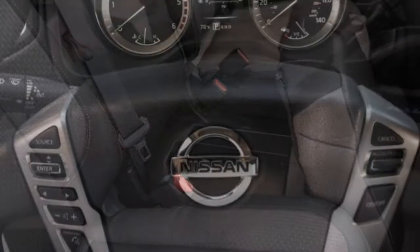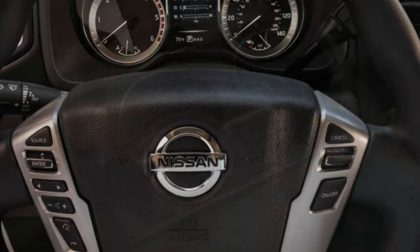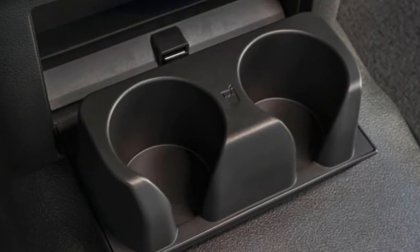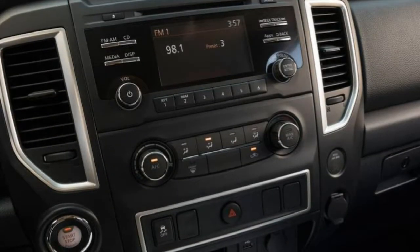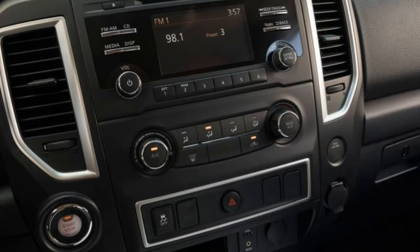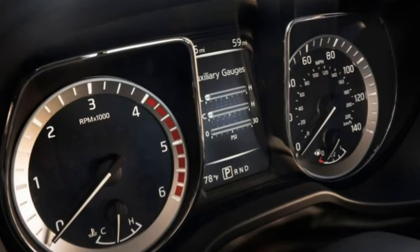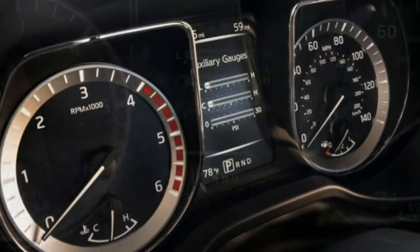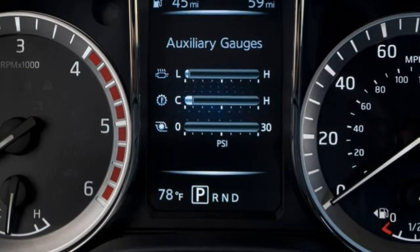Heavy-duty trucks prioritize raw towing ability over passenger comfort, and the Titan XD is no exception. Thankfully, the Bilstein shocks that make the Pro 4X so capable off-road also provide a better ride on pavement.